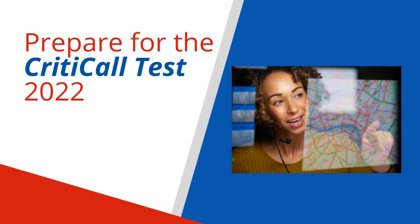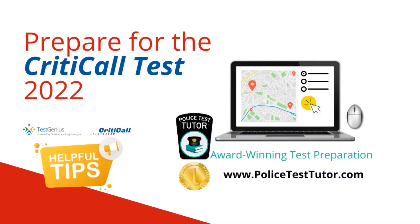Welcome. In this video, I will go over tips on how to prepare for the CritiCall test. CritiCall software tests 911 and public safety dispatchers, call takers, and telecommunicator applicants for the multitasking and computer skills necessary in dispatch and telecommunication environments. CritiCall tests have been designed to evaluate the actual skills and multitasking abilities necessary in a computer-aided telecommunication environment. This video will provide you with a few tips so that you can feel more prepared for the CritiCall test.